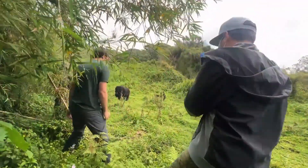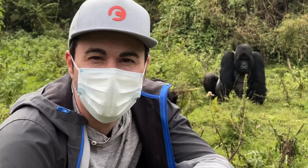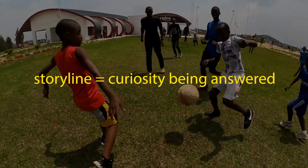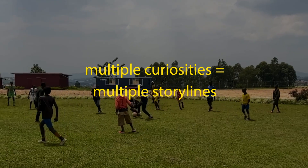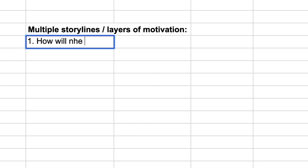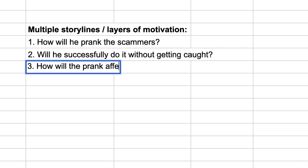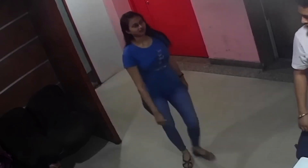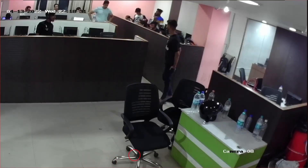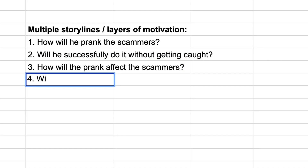To further engage viewers, Mark Rober employs multiple storylines. A storyline is simply a curiosity being answered — so if you create multiple curiosities, you get multiple storylines. In the scammer prank series, the most obvious layer is: how will he prank the scammers? The second layer: will he successfully do it without getting caught? The third layer: how will the prank affect the scammers? Generally, people love seeing bad things happen to bad people.